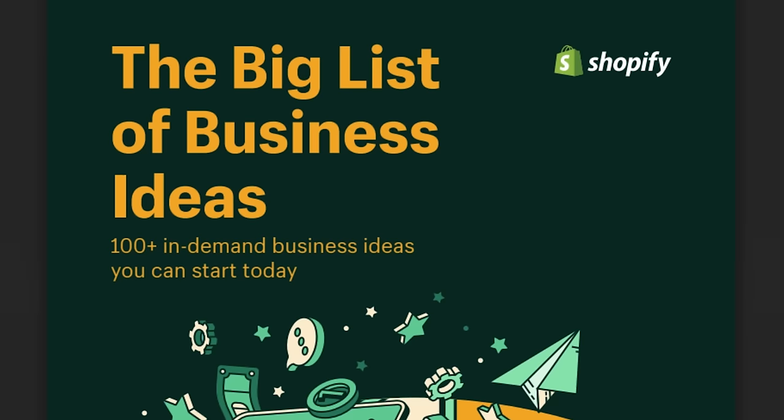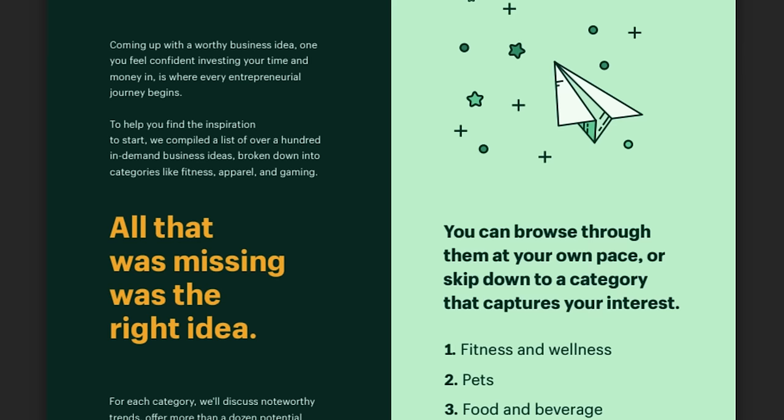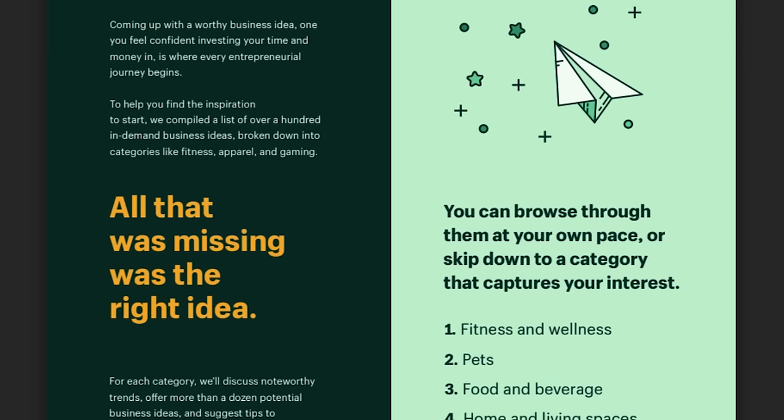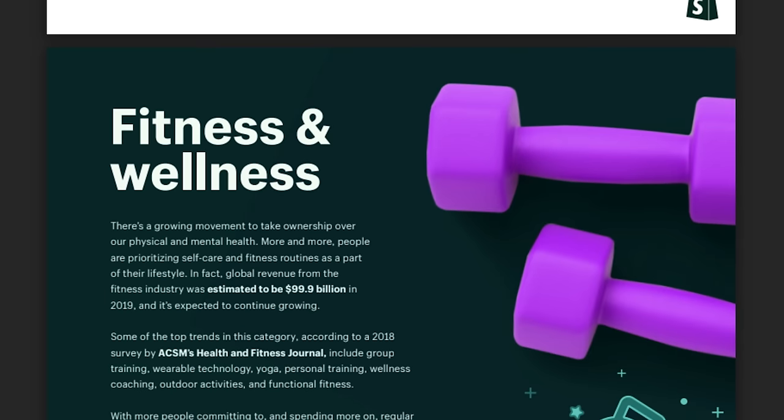Coming up with a winning business idea is one of the most important parts to building a successful online business. If you need inspiration, check out our free ebook called The Big List of Business Ideas. We've compiled a list of over a hundred trending business ideas broken down into categories like fitness, apparel, and gaming. Just click the link in the description box below to claim your free download.